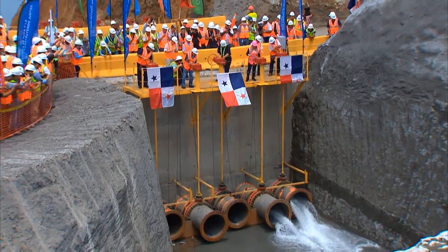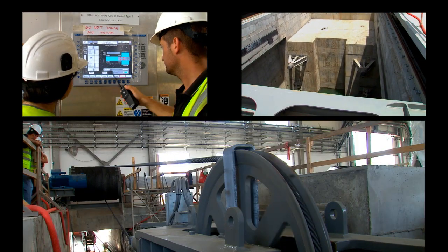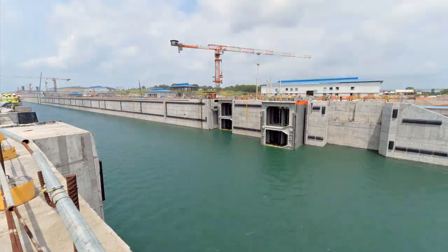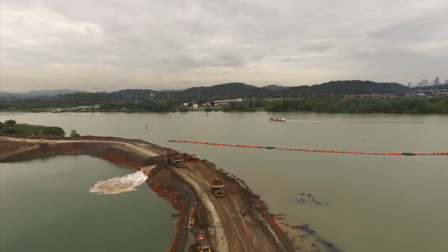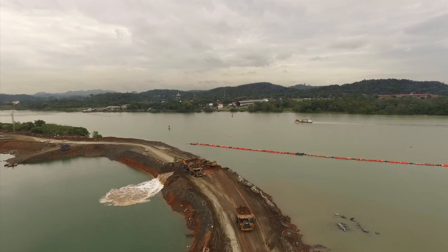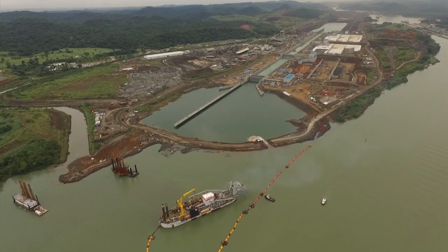The filling of the locks began this year, marking the start of the compliance and operation testing period. The encounter between the new locks in Coccoli and the Pacific Ocean took place in August, with the breakdown of the Southern Plug.